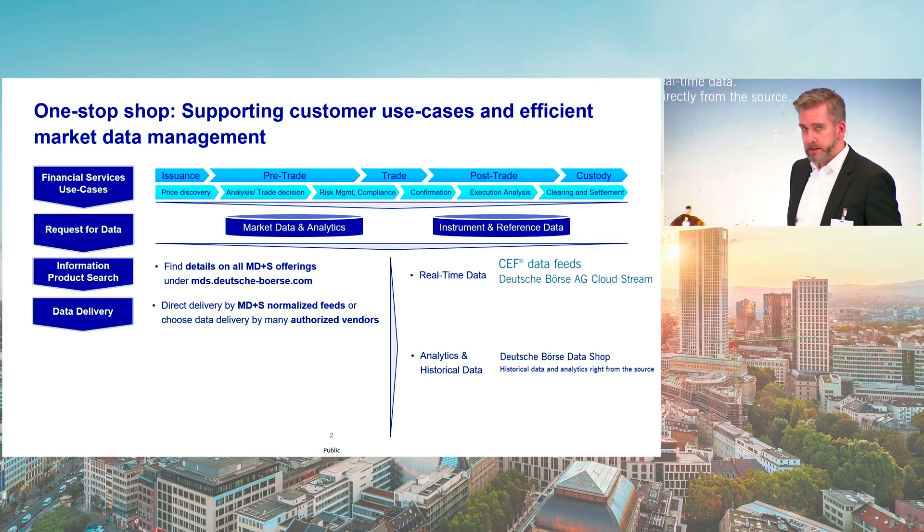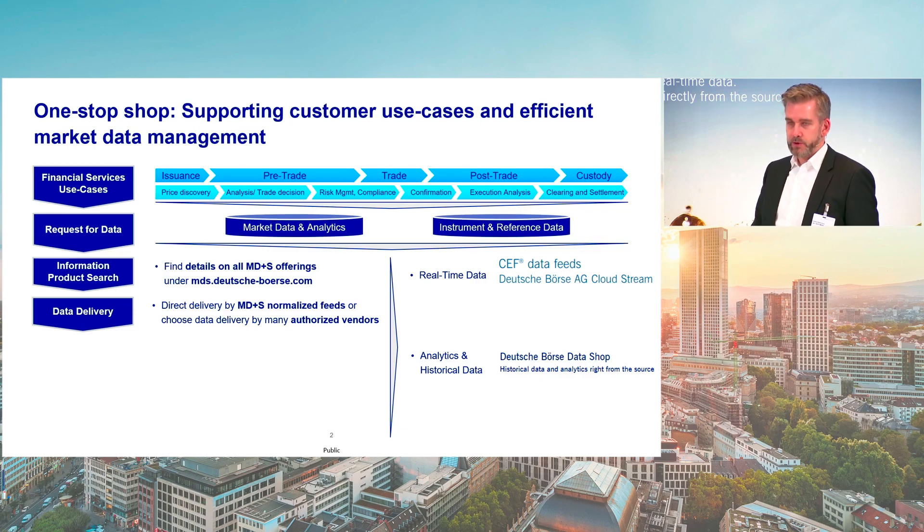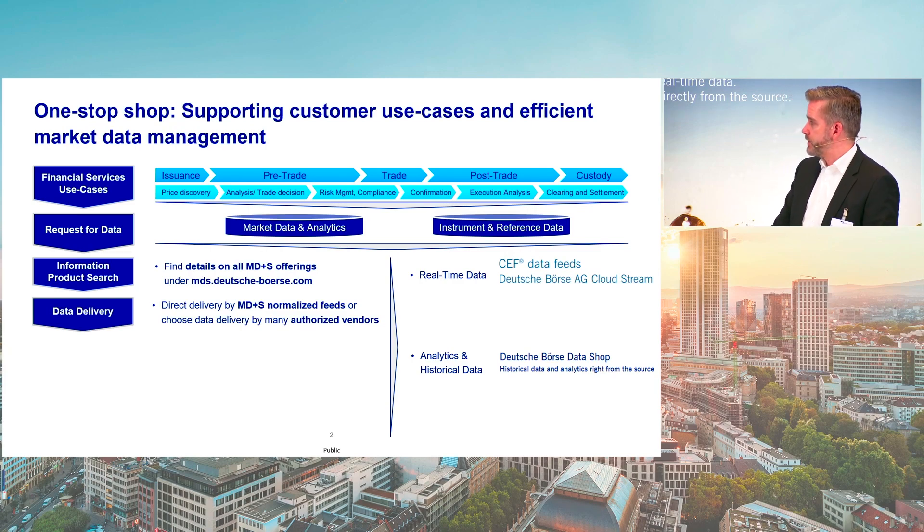Our analytics and historical data — we have our A7 platform, but our Deutsche Börse Data Shop is actually the place where you can find all the datasets we are providing in terms of historical data and analytics, also including subscriptions.